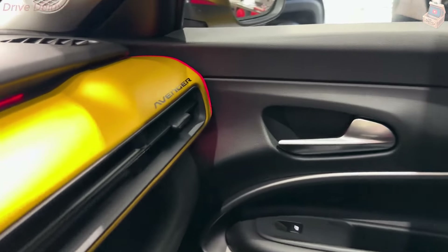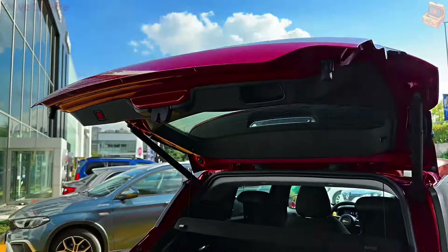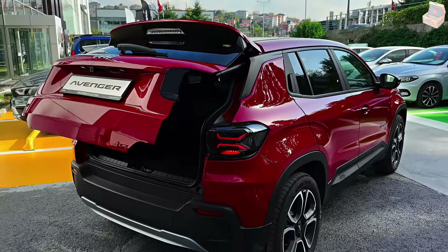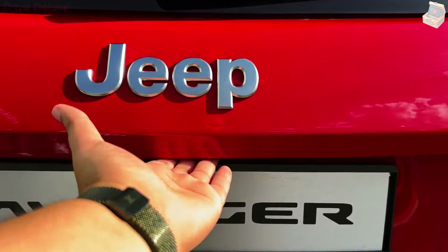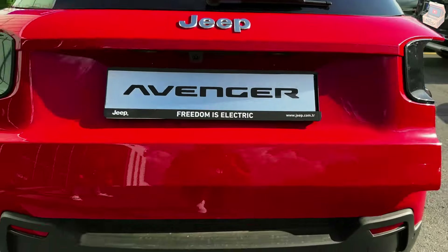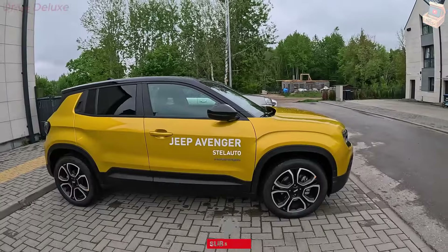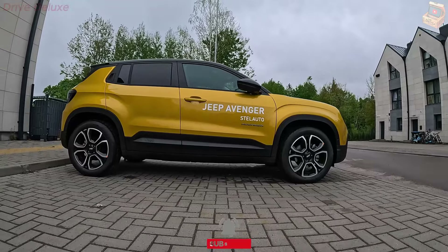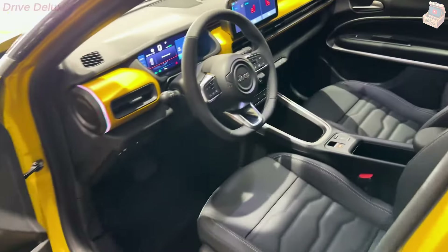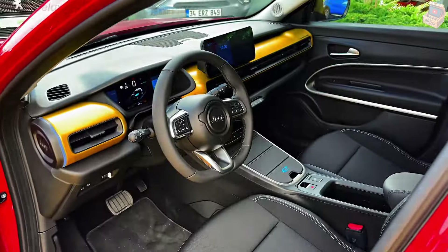Jeep's legendary off-road capabilities are preserved in the Avenger. It features the latest generation of Jeep's 4x4 system, providing superior traction and stability on various terrains. The select terrain system allows drivers to choose from multiple driving modes, such as snow, sand, mud, and rock, optimizing performance for different conditions. Additionally, features like hill descent control and skid plates enhance its off-road prowess, making it a reliable companion for adventurous journeys.